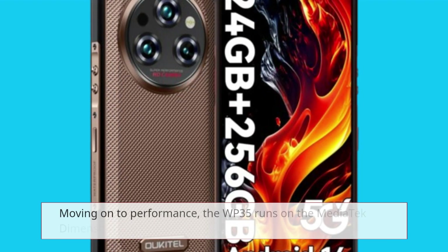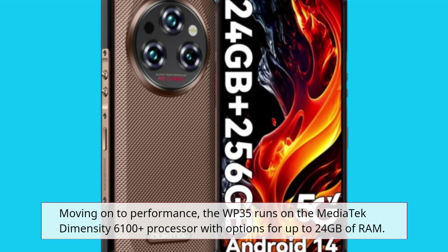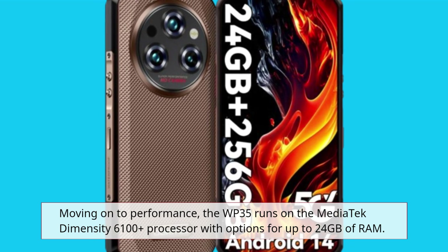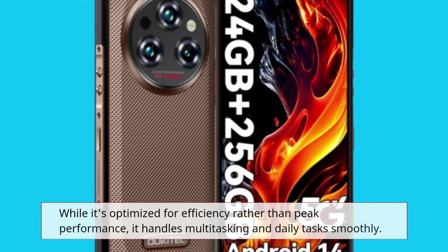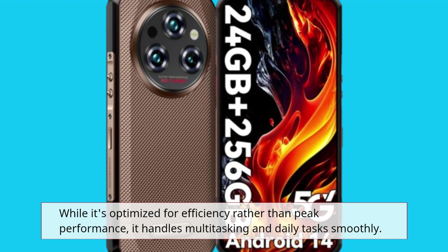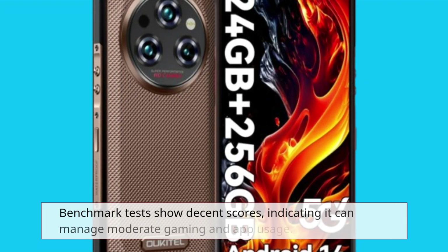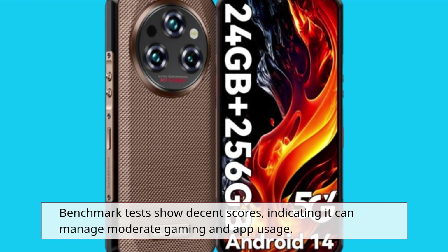Moving on to performance, the WP35 runs on the Mediatek Dimensity 6100 Plus processor with options for up to 24GB of RAM. While it's optimized for efficiency rather than peak performance, it handles multitasking and daily tasks smoothly. Benchmark tests show decent scores, indicating it can manage moderate gaming and app usage.